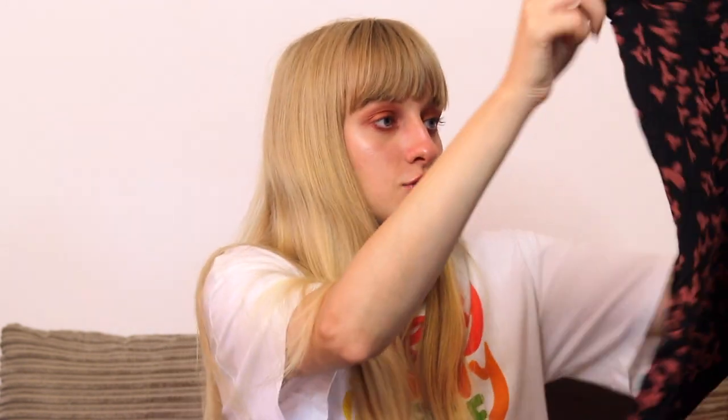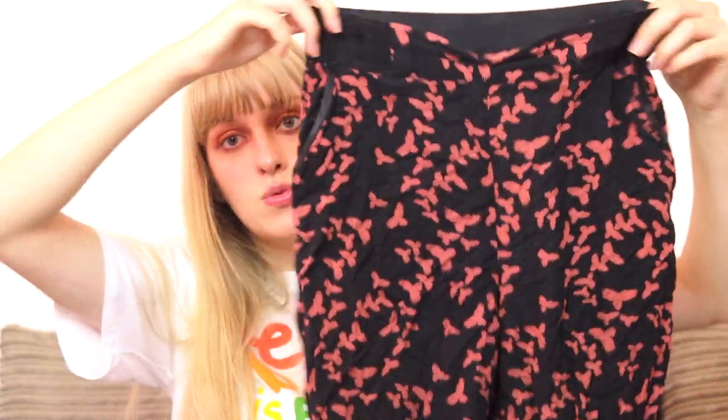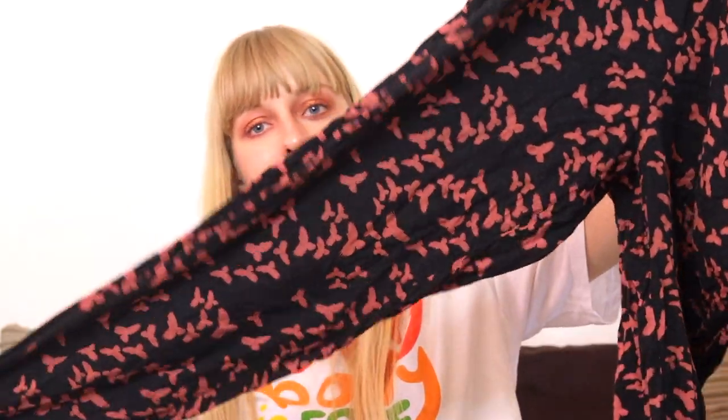Then I have these trousers from Primark - a size 8 but with an elasticated waist and a bud print on them, which is a really cute print. Very neutral and basic - you can wear them with a lot of stuff. I just don't get my wear out of them so they're going on Depop. I also have this tartan skirt from Primark which is actually quite heavyweight - a winter skirt with lots of layers and a faux leather waistband. I haven't reached for this once. I just don't really wear skirts in winter - I always opt for jeans. This is going on my Depop as well.